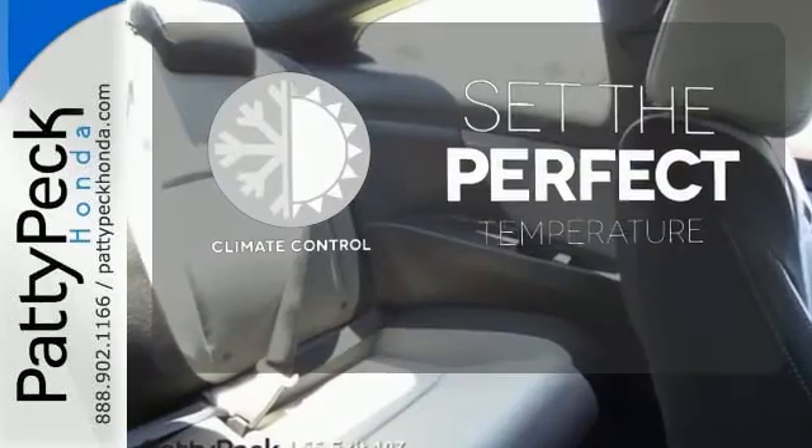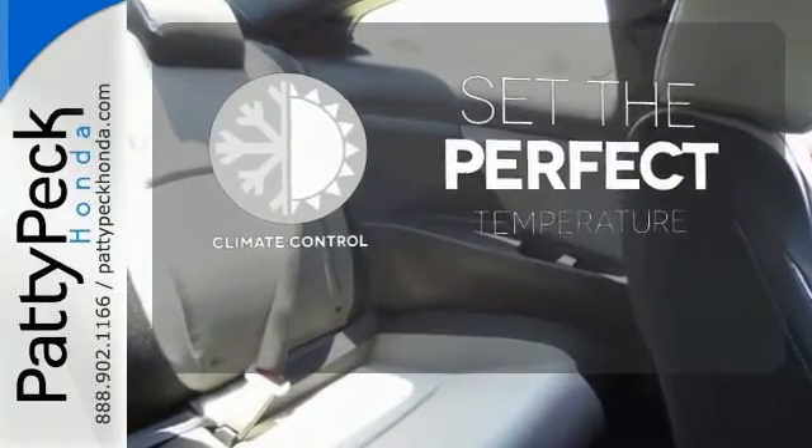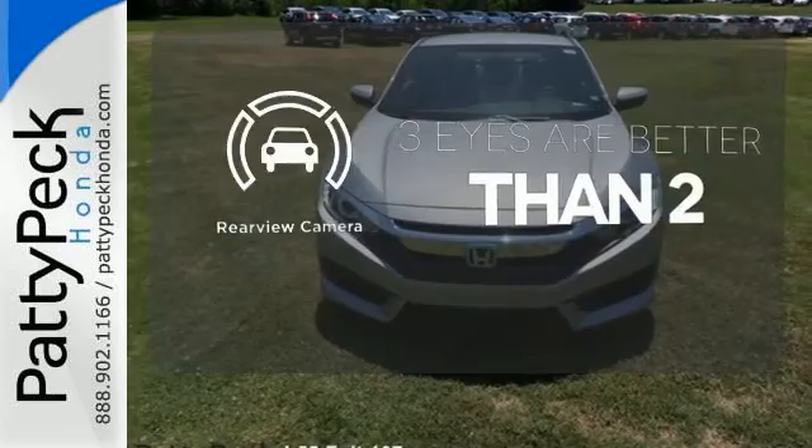The climate control lets you set the temperature exactly where you want it. The backup camera gives you a clear picture of what's behind you.